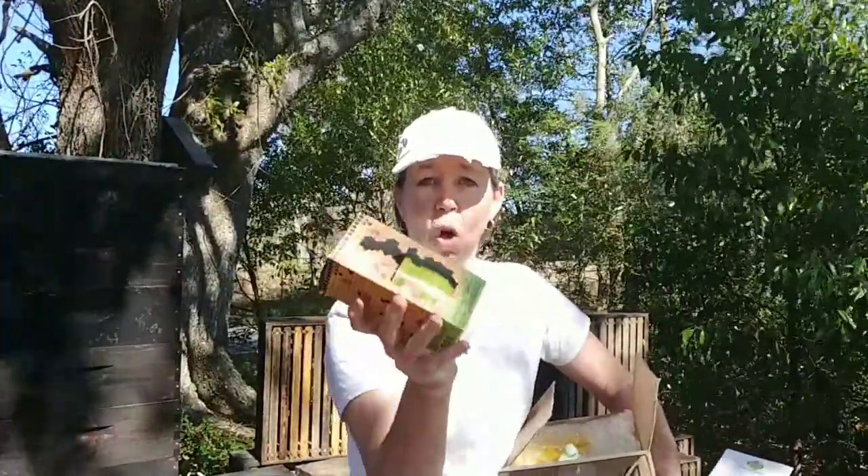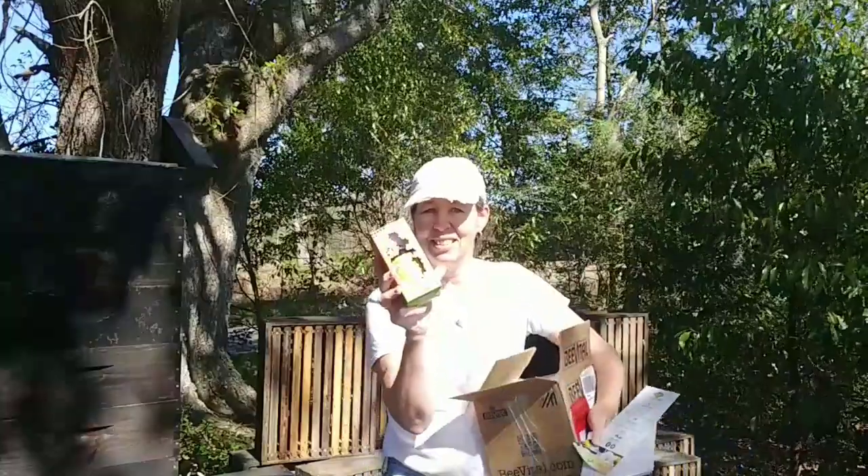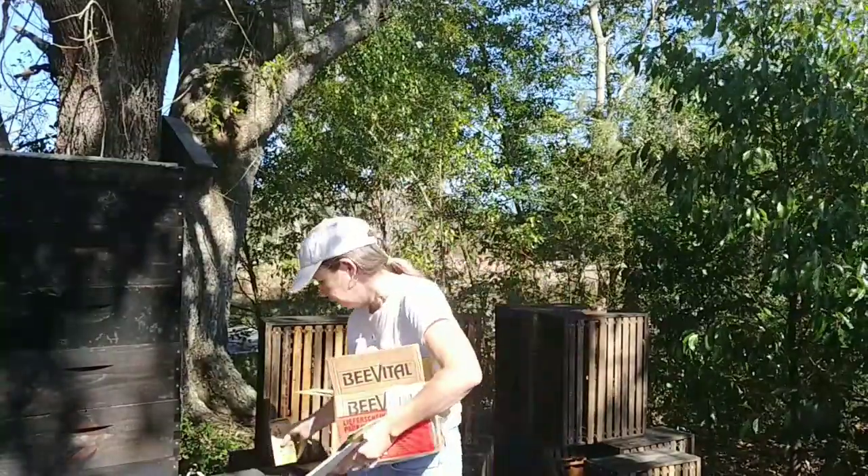BeVital. This is a supplement and it's on the order of like Honey Bee Healthy, but it's supposed to be all herbal. They're out of Austria. You just put a few drops in your sugar syrup and it's supposed to boost production, boost brood rearing, and also just make their gut a little healthier.